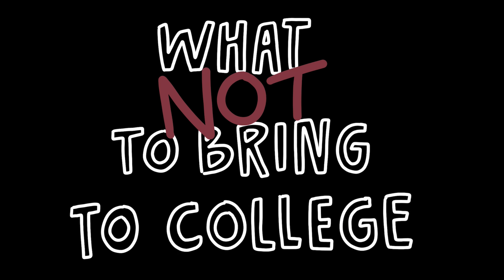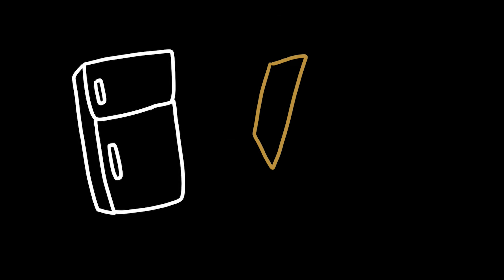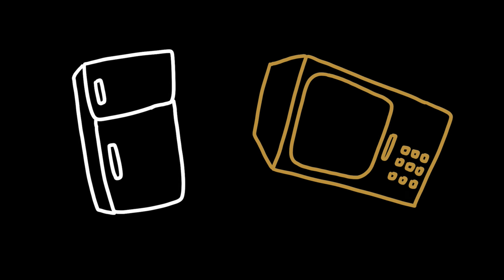Here's a list of what not to bring to campus. The first one is a fridge and microwave — your room will provide a fridge and a microwave, so you do not need to bring your own.